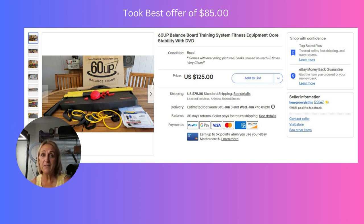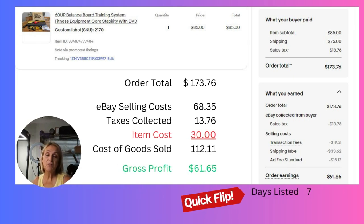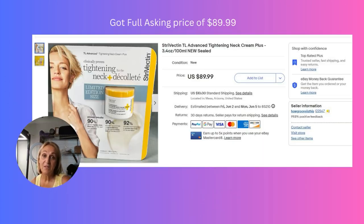This next item is a 60-up balance board. We got this at an estate sale recently for $30, had it listed for $125, and took a best offer of $85. It only took us seven days to sell this item, so it sold quite quickly, with a gross profit margin of 61.65%.